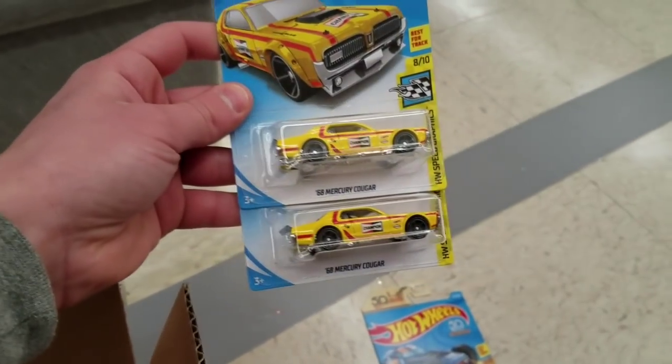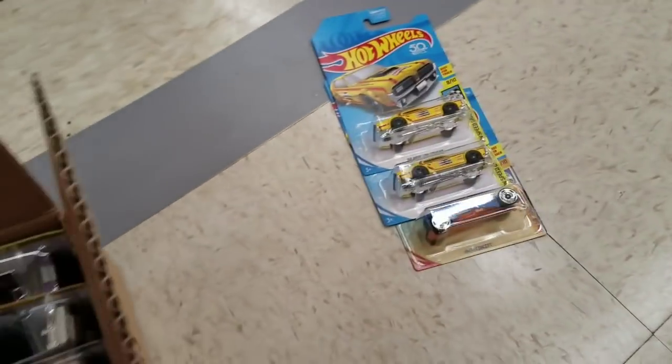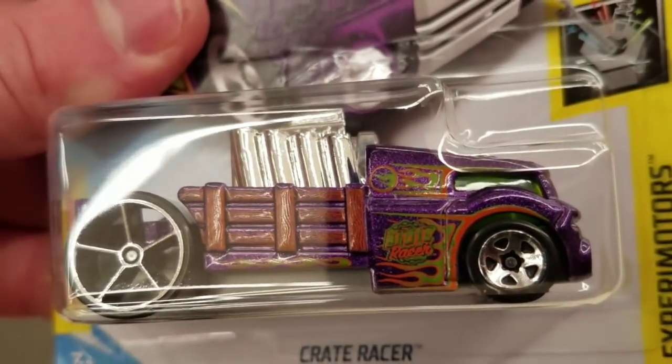But there seem to be these K-Day cars — the Mercury Cougar there — those are always going to be in there, all those exclusive colors. Here's the regular treasure hunt. This is the Crate Racer — the Q case regular treasure hunt for the Q case.